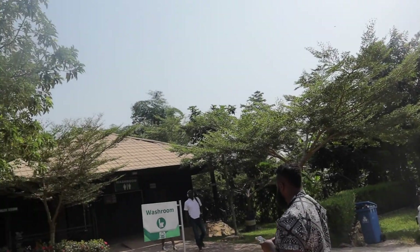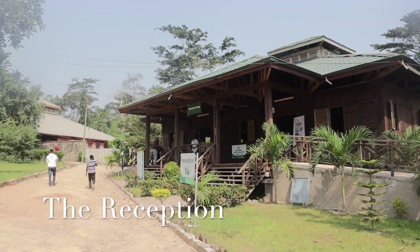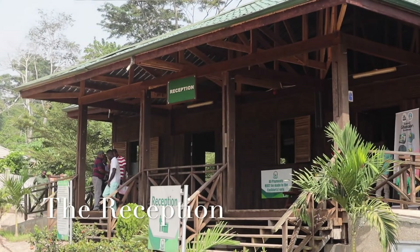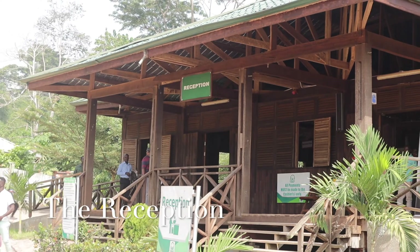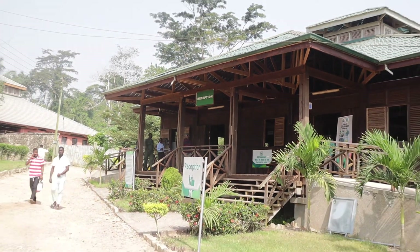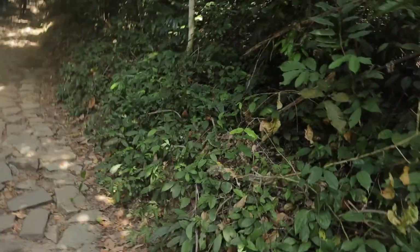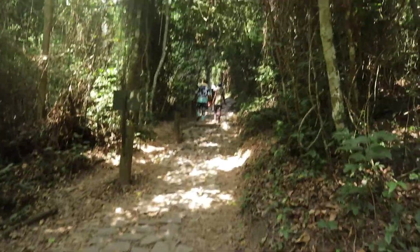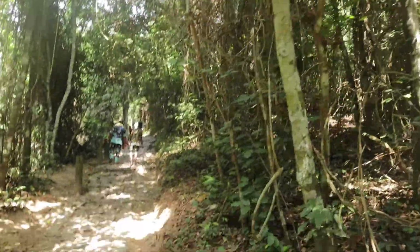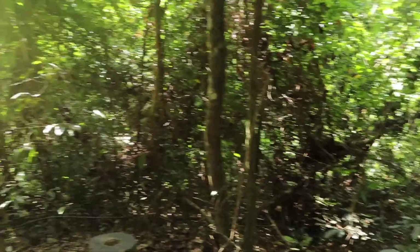Here's the reception building where you have to go to register in order to get your tickets before entering the national park. The process of getting your tickets was pretty straightforward. They have two price tiers — one price for non-Ghanaians and a cheaper price for Ghanaians or those with Ghanaian passports. So if you happen to have a Ghanaian passport, make sure to bring it with you to get your ticket cheaper. It's always nice to make a quick saving wherever you can.